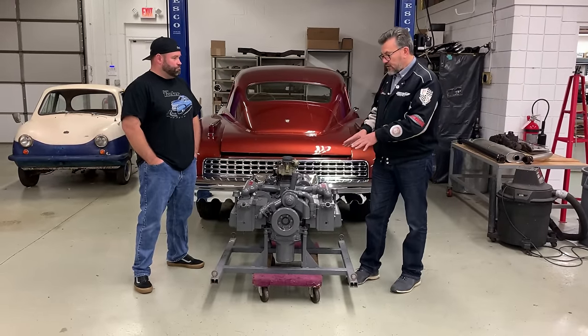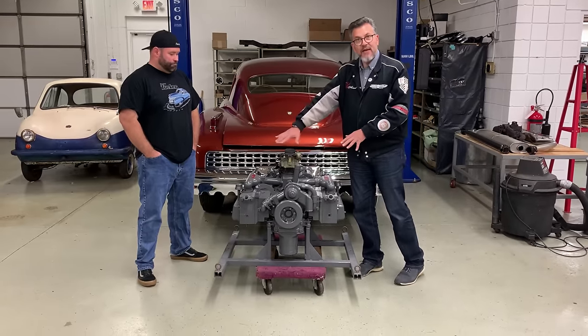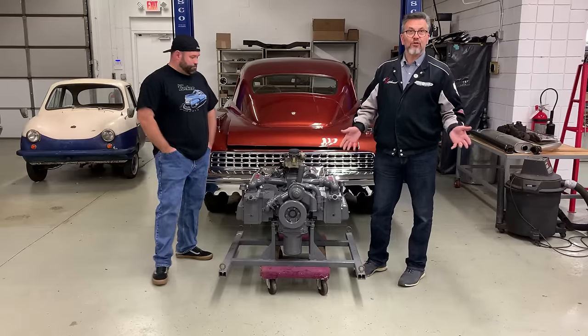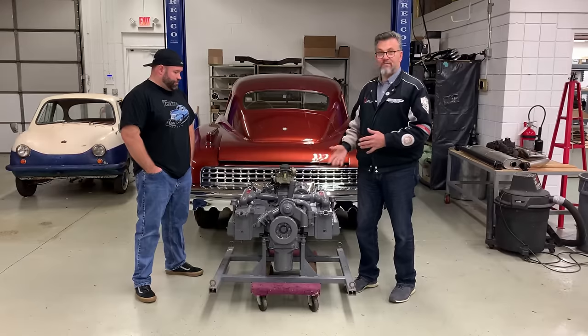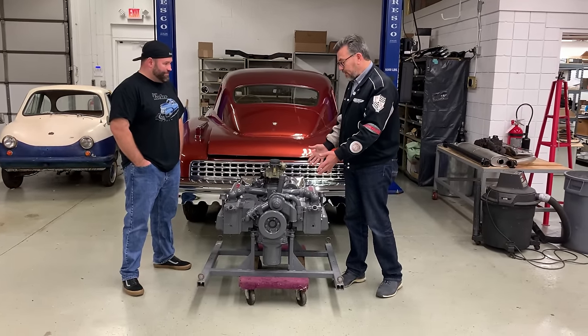One of the things you'll notice on these engines is that they have this monochromatic paint scheme. Basically it was the Franklin paint that was used on the aircraft engines, and Tucker carried that through very conveniently as he assembled his engines.